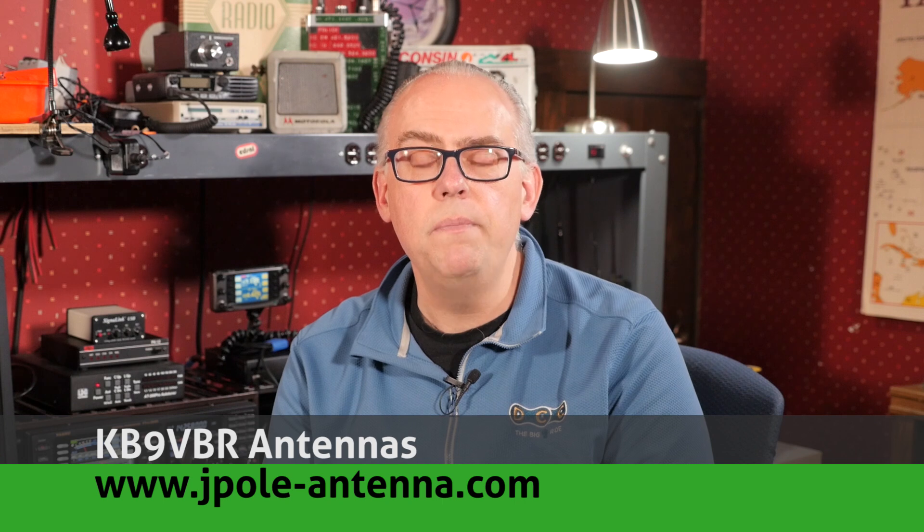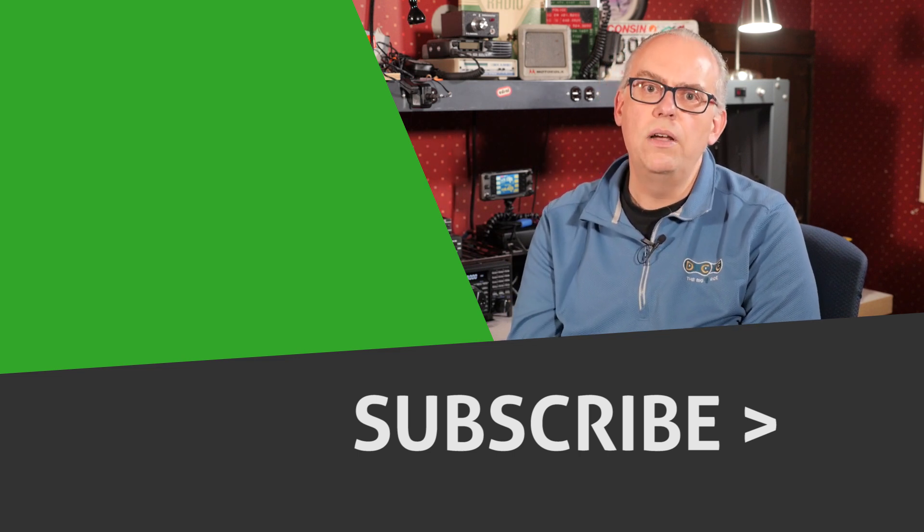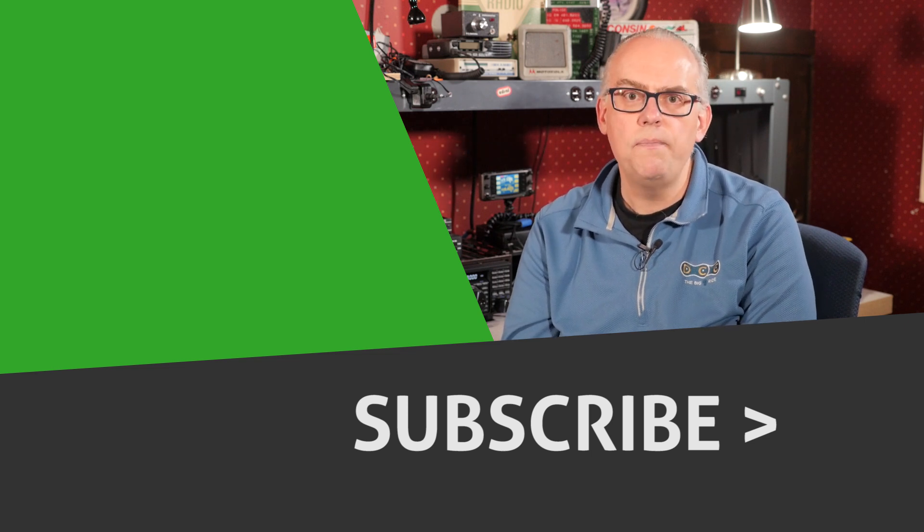Well, that's it for this month's questions. Coming up in April, I'm itching to get outdoors and do some activations. Our state parks are open for day use, but camping is still closed. With the addition of the FTDX3000D to the shack, you can expect a station tour this month — I know a lot of viewers have been asking for that. And Joe and I also have something up our sleeves. Please keep the questions coming — leave them in the comments below and I'll filter through them. For more articles and information, check out my blog at www.jpole-antenna.com. If you like this video, give me that big thumbs up, check out some other videos, and don't forget to hit that subscribe button. That's it for this time — I'm Michael, KB9VBR. Have a great day and 73.